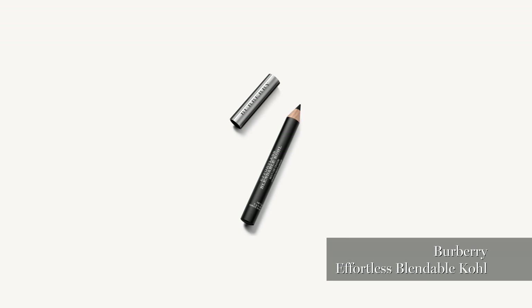That's a Blendable Coal — that's really good as an eyeliner that you can move around really quickly.